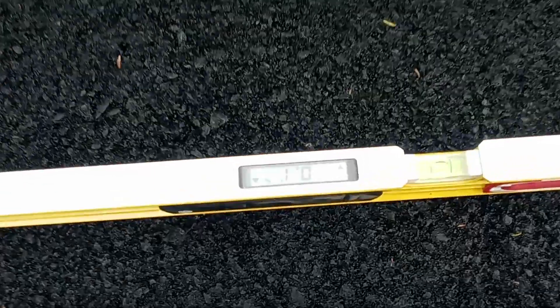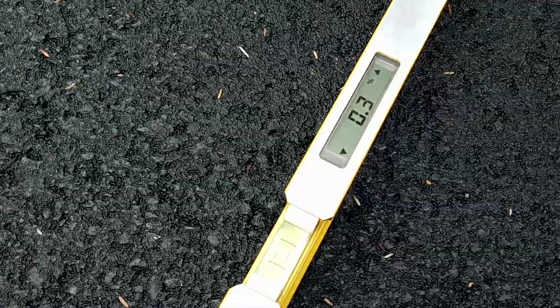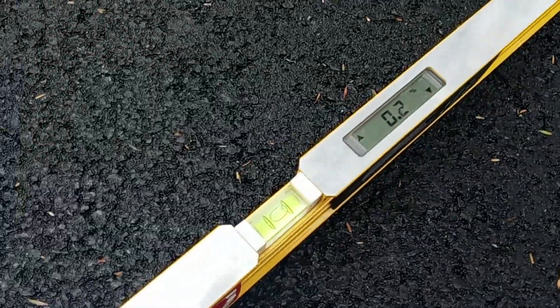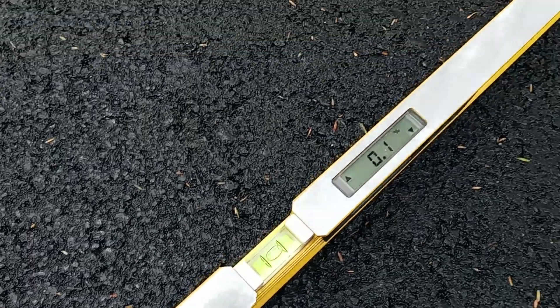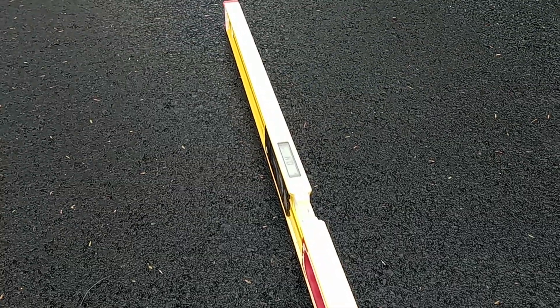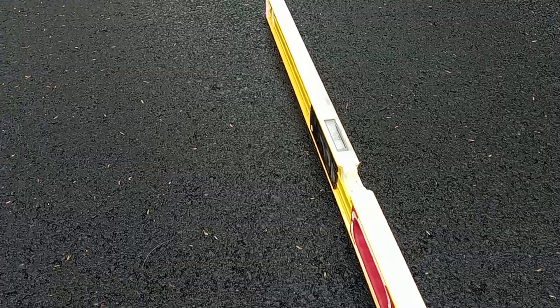It is really tight through here anyway. Where I've got the level sat right now it's at point one, and as I slide it down: point four, point three, point two — and that's point two in the wrong direction, so that's point two headed back towards us. Here in the flow line I got point four, so it's very flat.